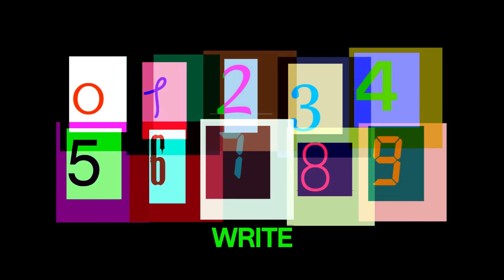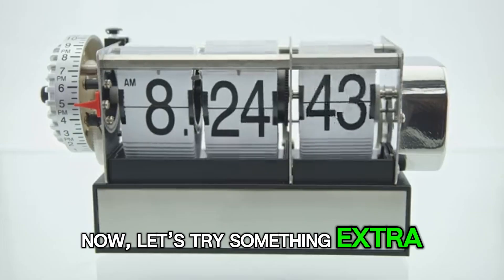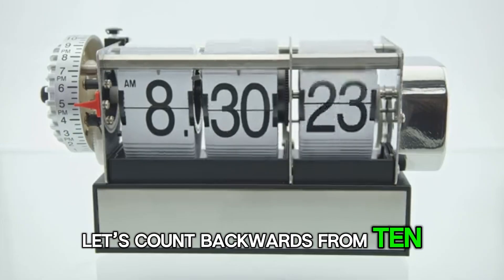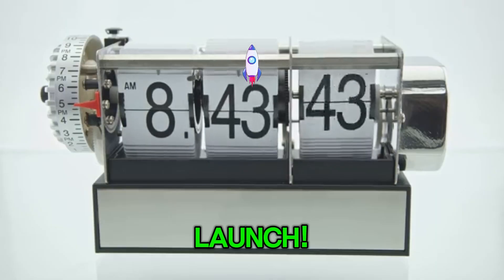You can count, you can write, and you can read them all. Now let's try something extra fun — let's count backwards from 10. Sounds like a rocket ship launch. Are you ready?